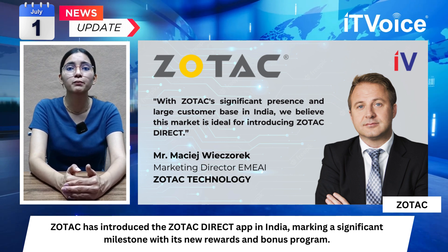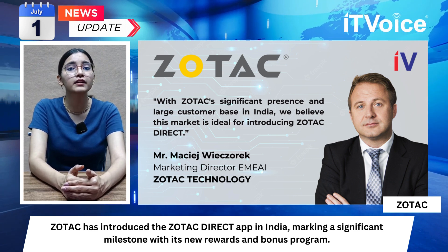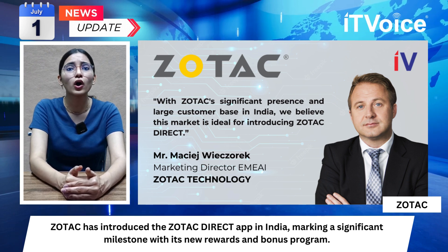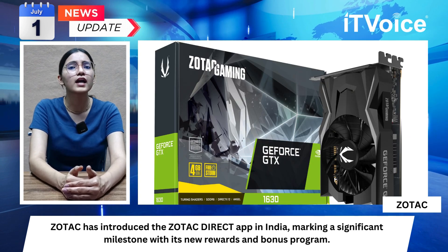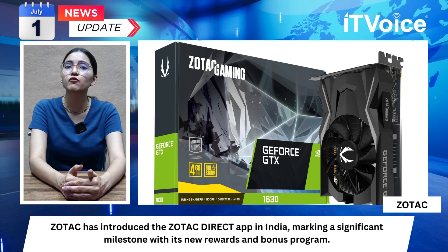Indian hardware resellers can earn points for each ZOTAC product sold, which can be redeemed for rewards within the app, promoting increased sales and engagement. The app provides a platform for downloading marketing materials, helping retailers stay updated on the latest ZOTAC products and boost their sales campaigns, while also streamlining the warranty registration process.